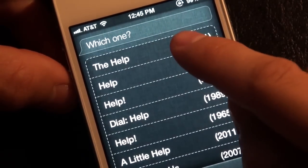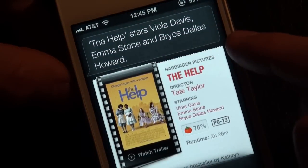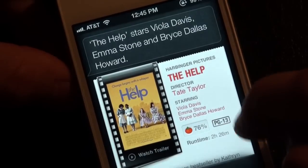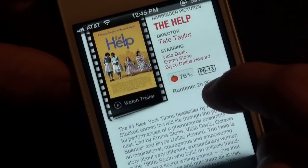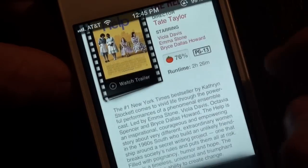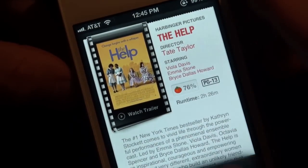I ask 'who acted in The Help?' and she says: 'The Help stars Viola Davis, Emma Stone, and Bryce Dallas Howard.' I wish you could dive in a little more and tap on these actors to see what else they've done. You can watch the trailer, buy it on iTunes — that's basically all you can do for video stuff, but it is convenient if you're watching a movie and forget the name of an actor.